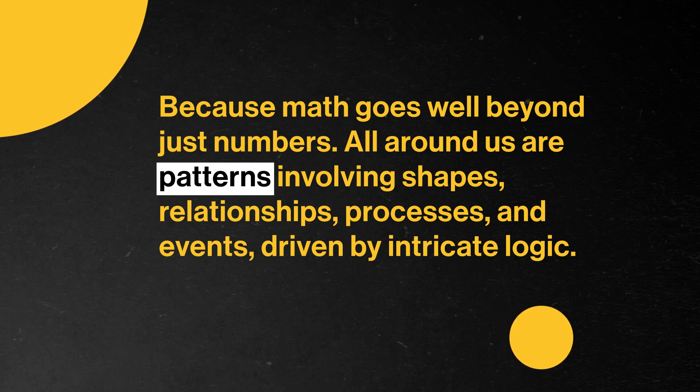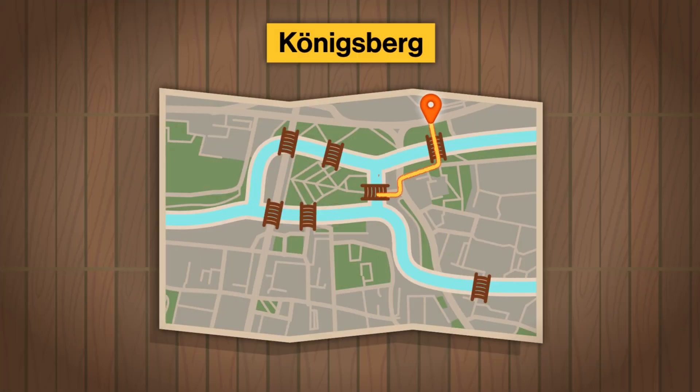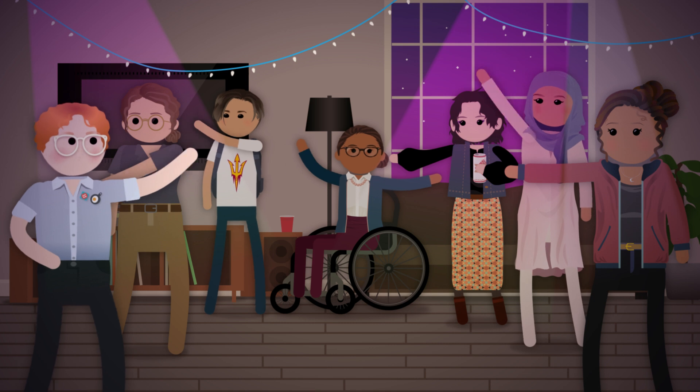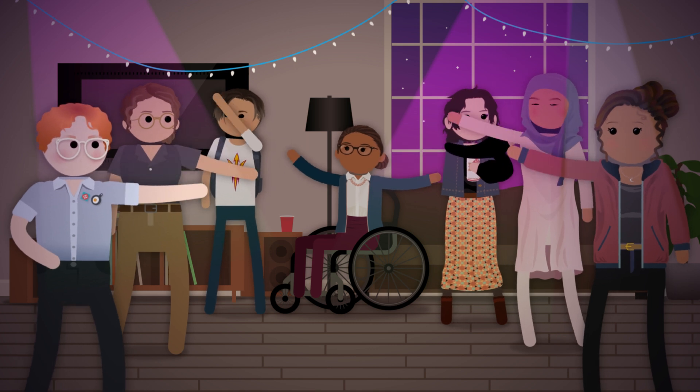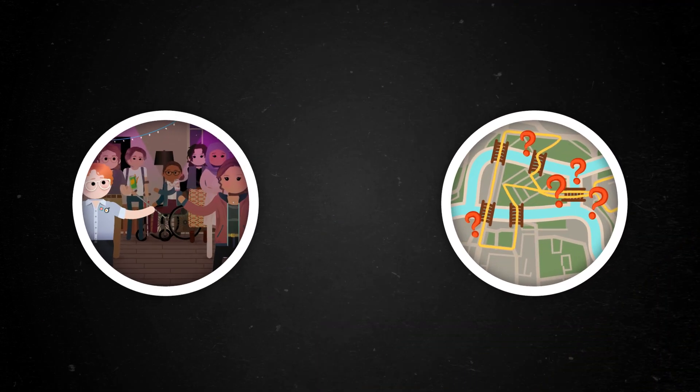All around us are patterns involving shapes, relationships, processes, and events driven by intricate logic. Math is the tool we use to unpack that logic — from finding the reason you can't cross the seven bridges of Königsberg just once, to understanding why it's impossible for all seven people at a party to have exactly three other friends attending. Math also reveals why the bridges and friendships in these different situations are actually the same thing, and how that helps us solve many other problems.